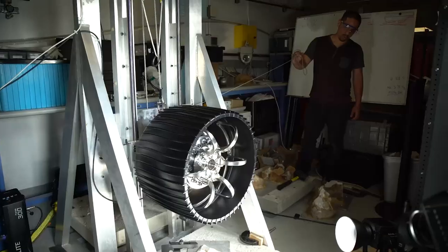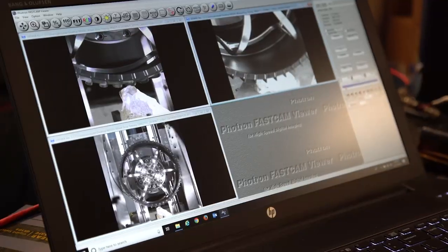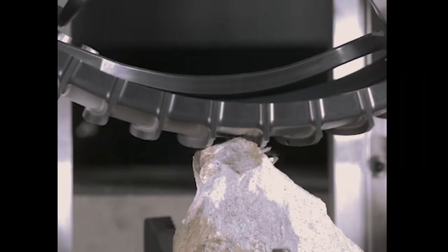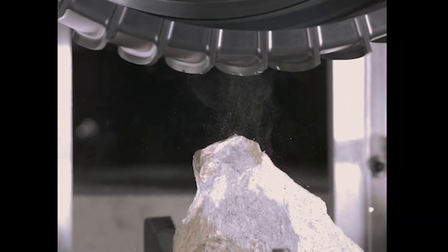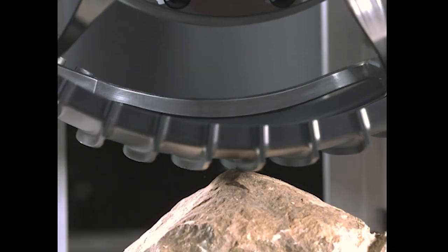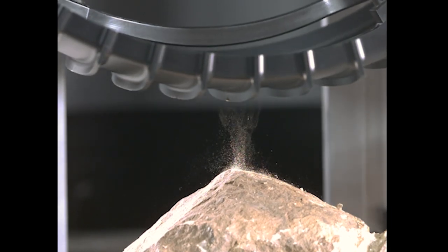Was digital image correlation technology deployed in any other aspects of the Mars 2020 mission? Yes, it was. Following the successful testing of the heat shield, the NESC team was called back in to help with the testing of the rover wheels. In that case, photogrammetry and other techniques were used in tandem to take deformation measurements on the spokes of the wheels.